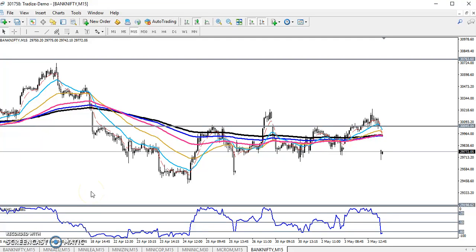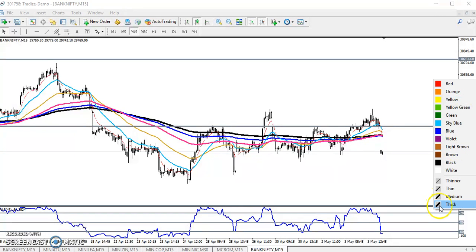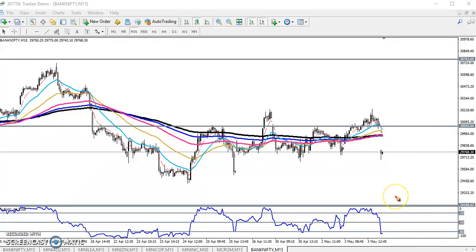Hello traders, welcome to LS Blue. This is different, and in this video I will discuss about the Bank Nifty. Here you can see this is a Bank Nifty 15-minute chart. Right now, Bank Nifty is running in a sideways market. Yesterday, in my previous video, I mentioned that Bank Nifty is near a supporting layer.